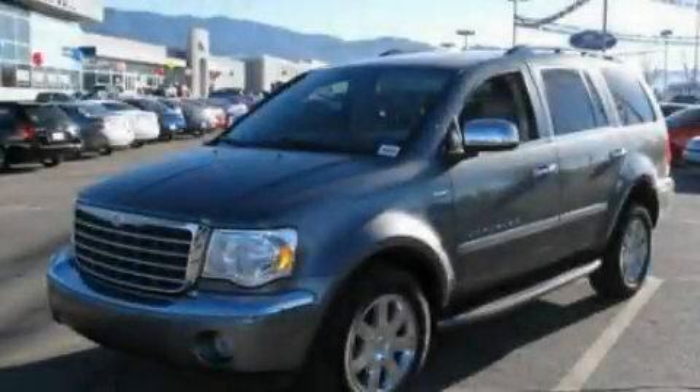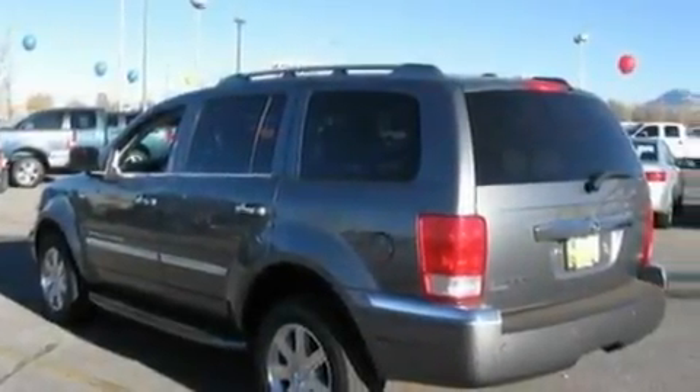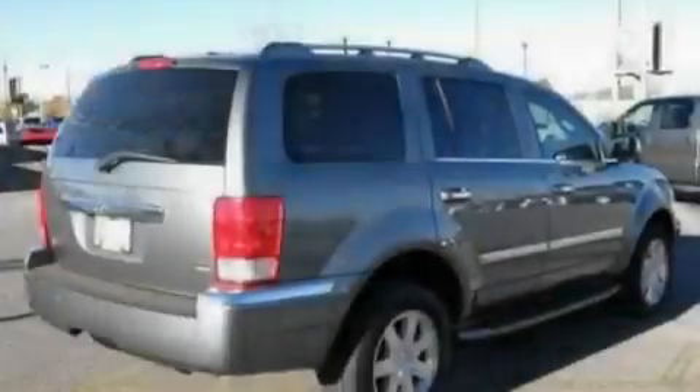This is a 2008 Chrysler Aspen, a vehicle with safety, comfort, and space. It features a 4.7-liter eight-cylinder engine and an automatic transmission.